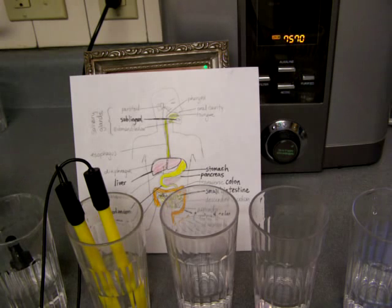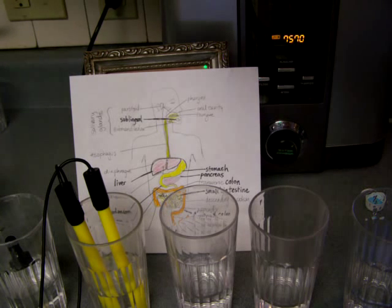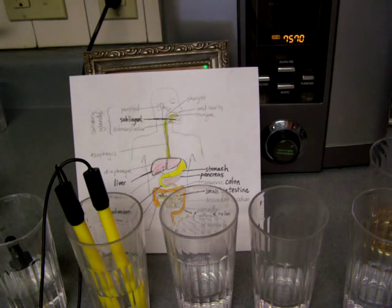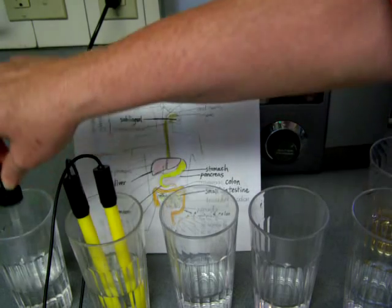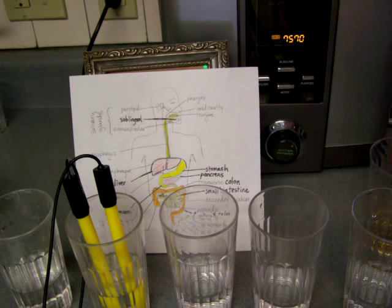I'm going to get some apple cider vinegar - I don't have hydrochloric acid - and basically add some of that using a dropper into this water. Apple cider vinegar is about a two to two-and-a-half pH, so it's going to be close enough to what your stomach acids are to simulate this water passing by the hydrochloric acid.